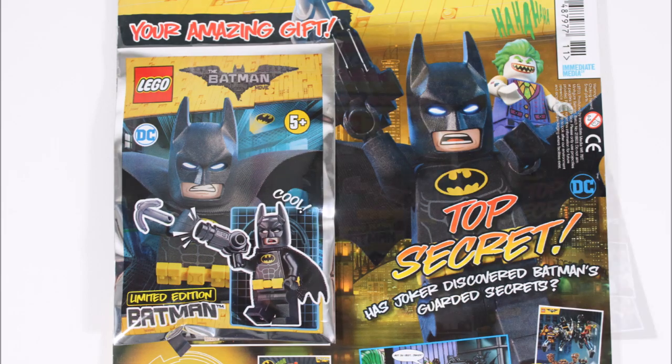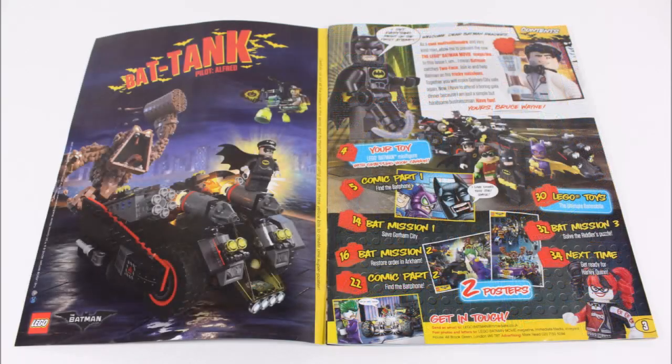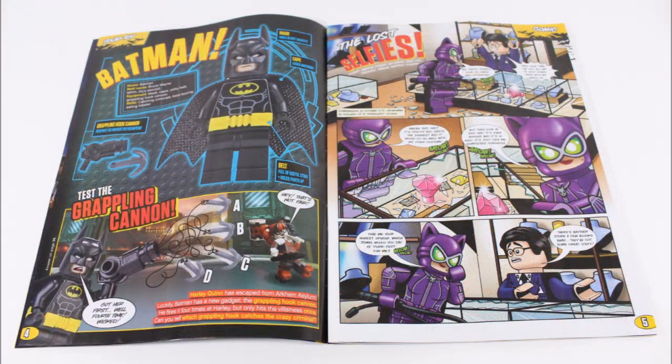First up, if we take a look at the cover there's an action image showing Batman taking on Joker with his grapple cannon. Then inside is a Bruce Wayne introduction and the contents page, which follows onto the Batman minifigure fact file, grappling cannon test, and the beginning of the Lost Selfies comic.